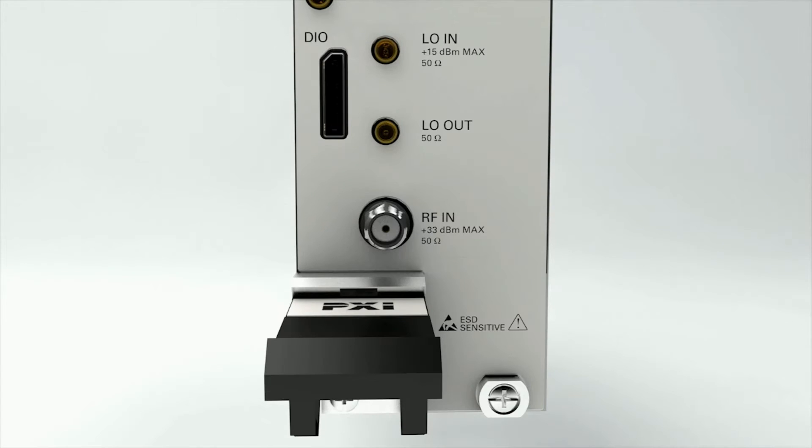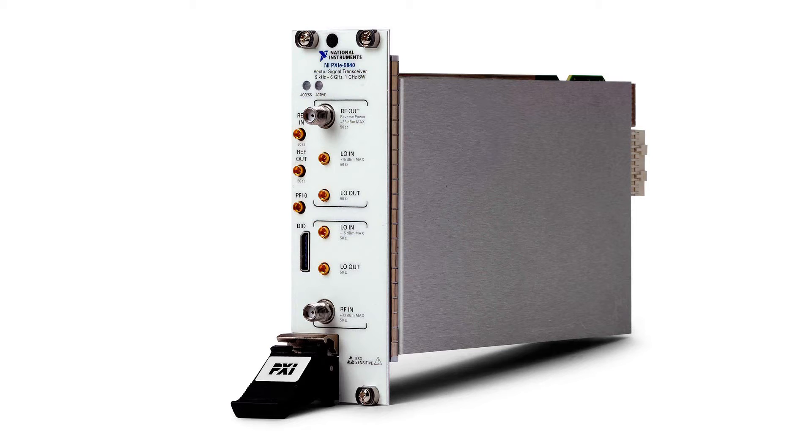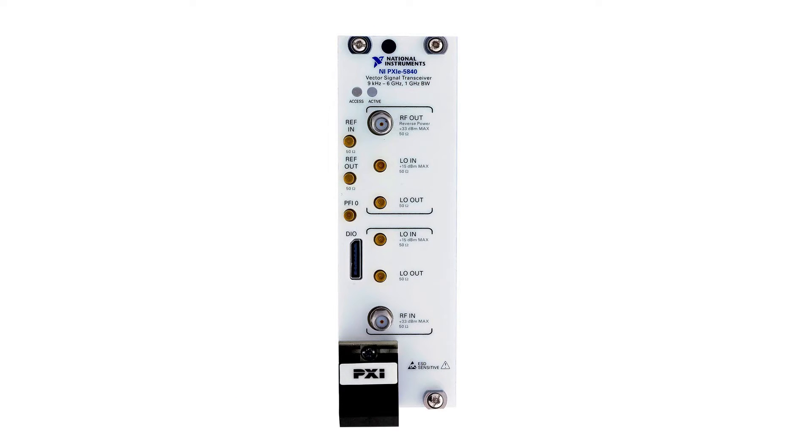We've gone from the original three slots of the first generation VST, now down to two slots in PXIe, so we've crammed a lot of functionality into that space.